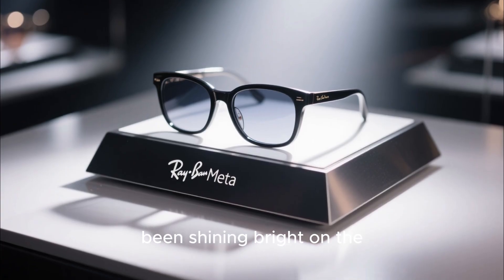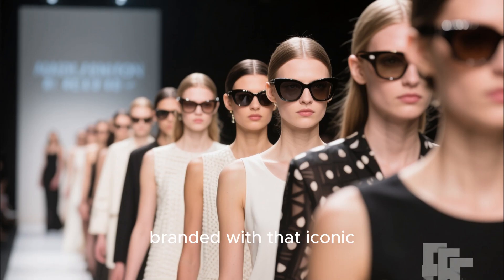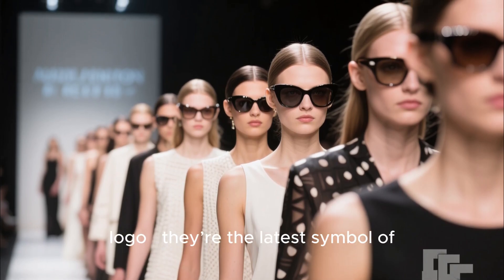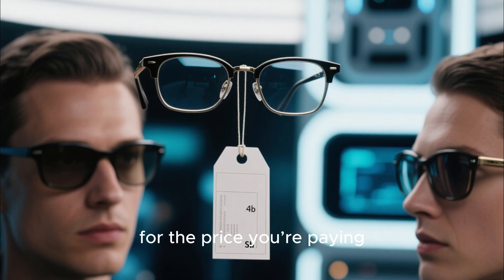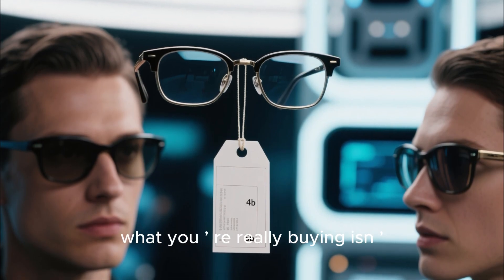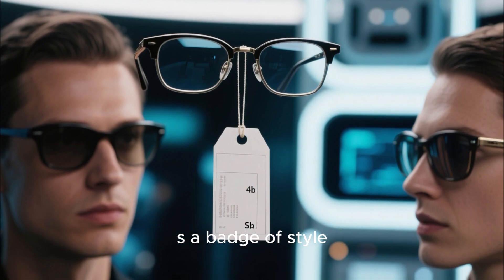Right now, that spotlight's been shining bright on the Ray-Ban Meta glasses. Stylish, nostalgic, branded with that iconic logo. The latest symbol of tech meets fashion cool. But let's be honest — for the price you're paying, what you're really buying isn't futuristic innovation, it's a badge of style.